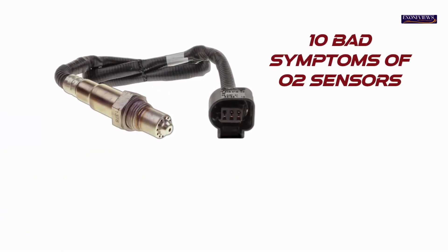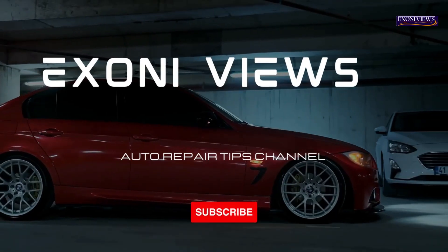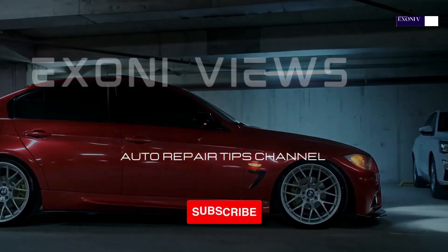10 Bad Symptoms of O2 Sensors That You Need to Look Out For. Welcome to Exony Views, your go-to source for everything auto repair and maintenance.